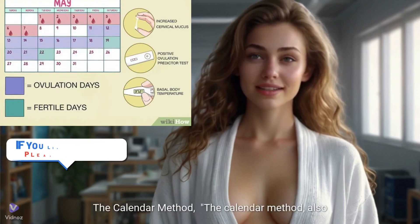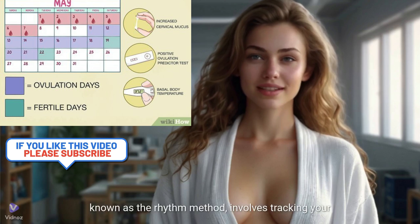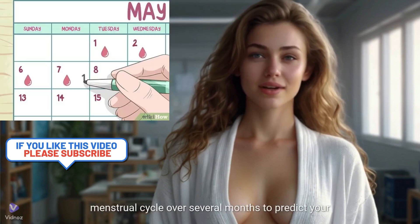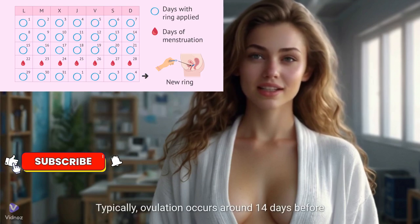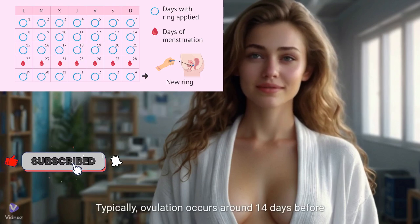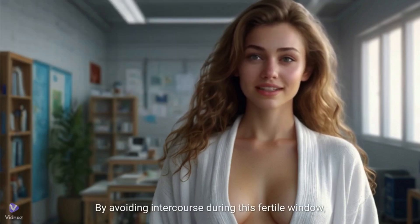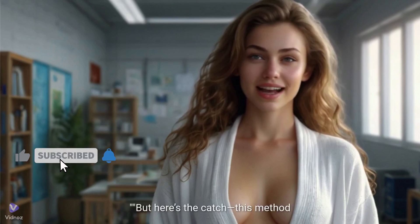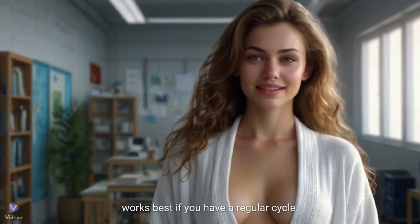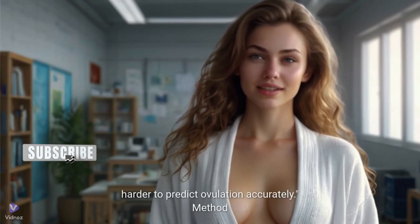Method 1: the calendar method. The calendar method, also known as the rhythm method, involves tracking your menstrual cycle over several months to predict your fertile window. Typically, ovulation occurs around 14 days before your next period. By avoiding intercourse during this fertile window, you can reduce the chances of pregnancy. This method works best if you have a regular cycle — if your cycle is irregular, it can be harder to predict ovulation accurately.